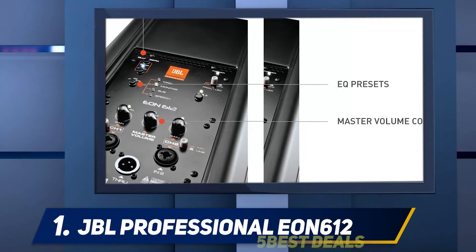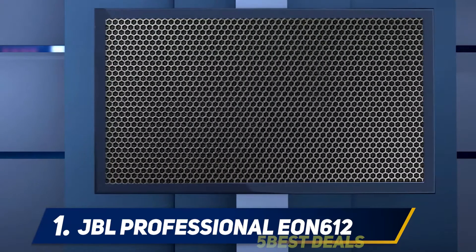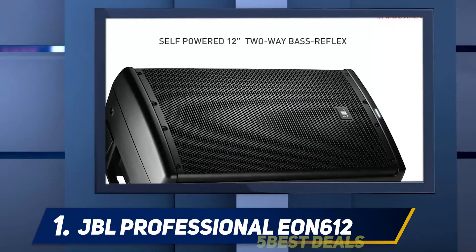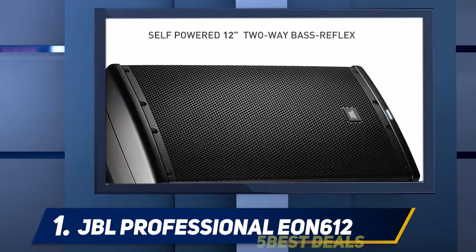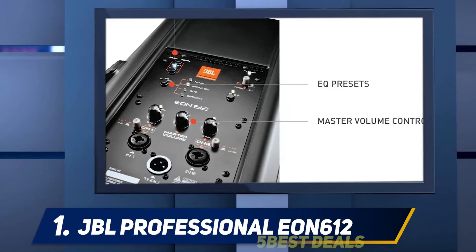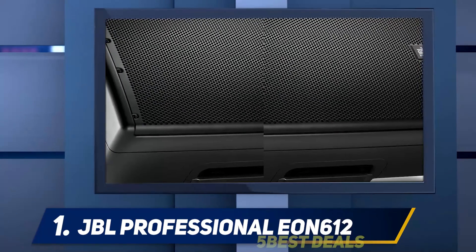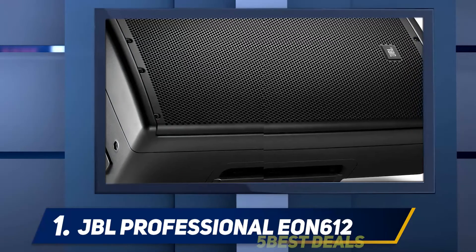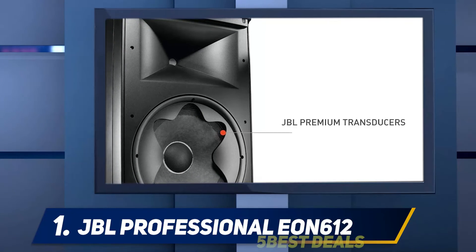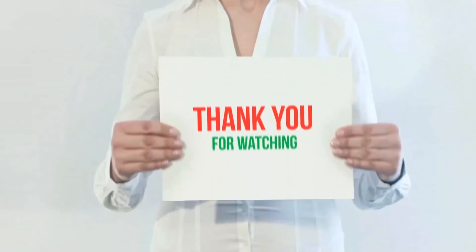The EON 612 features dual inputs — a mic and a line-in XLR combo — with individual gain knobs and a master volume knob. You can use XLR loop-through for daisy-chaining with other speakers. The EON 612 is fitted with a built-in DSP accelerator and Bluetooth v4 to monitor the speaker's volume across multiple room sound conditions. Through the mobile app, you can monitor the parametric EQ, save presets, change the master volume via Bluetooth, and switch modes with one click.